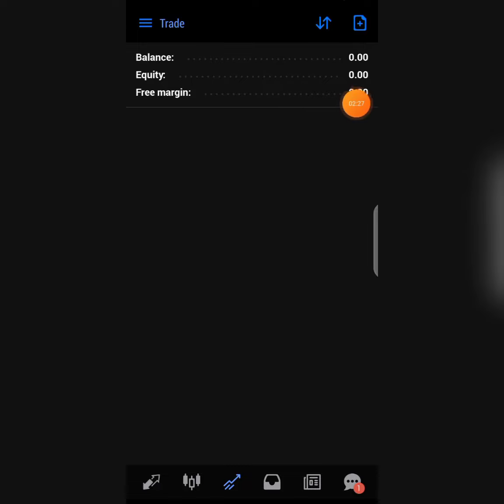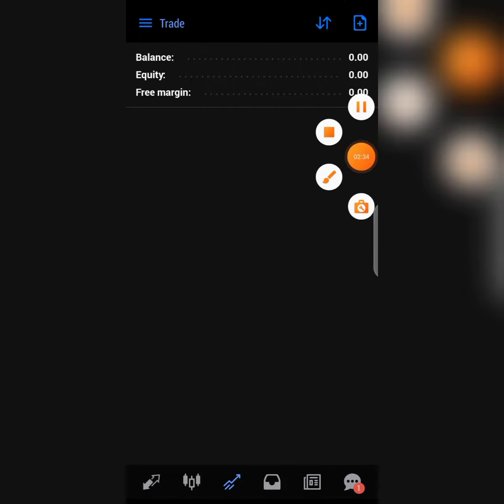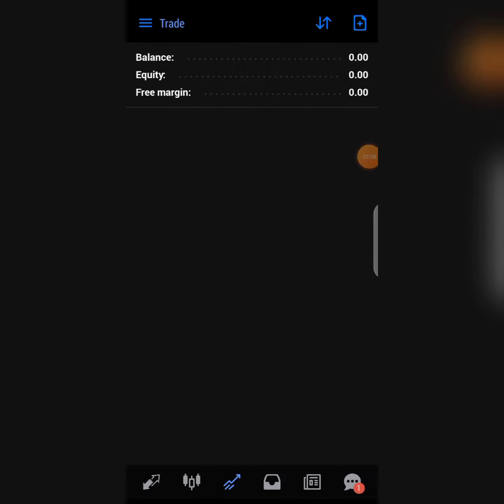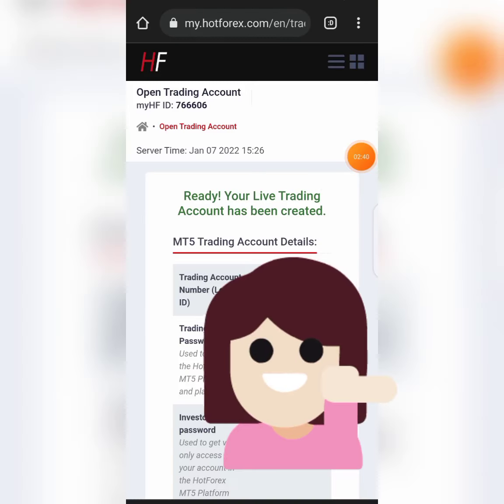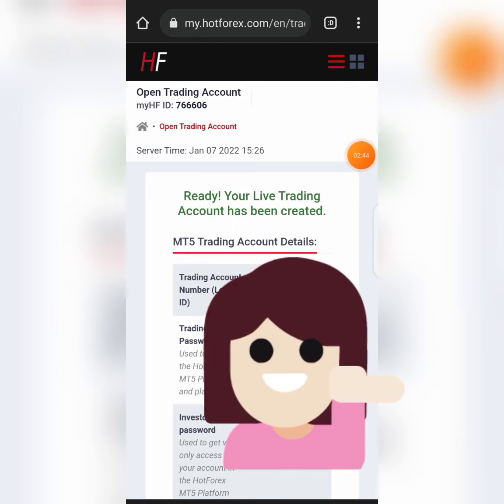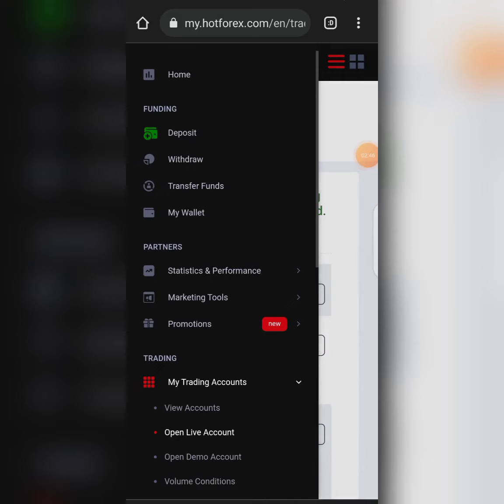After clicking 'Open Account,' they are going to give you your login details for your MT5 platform. Copy the trading account login ID and also the password. Don't forget your server — make sure it is the correct live server: HFM Market Global Live. After selecting that, save your password and click Login. Now we are logging into our account and it shows zero dollar balance.